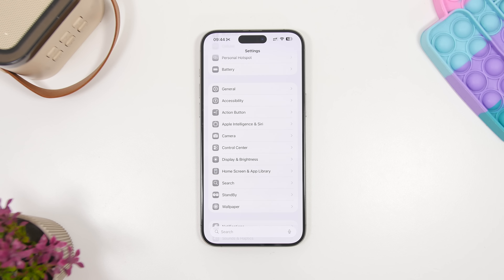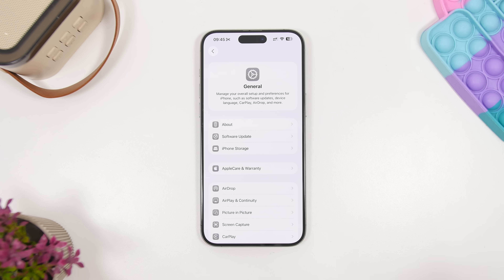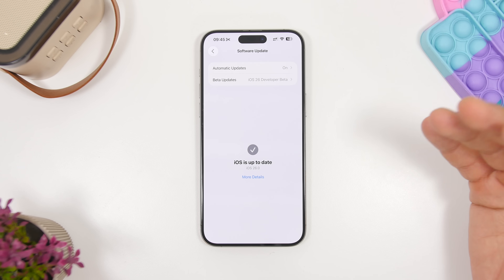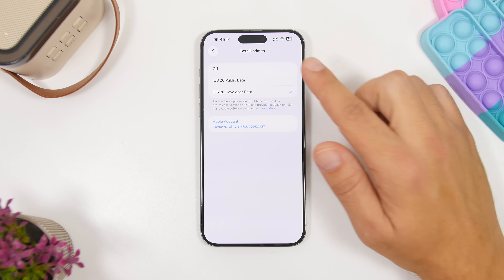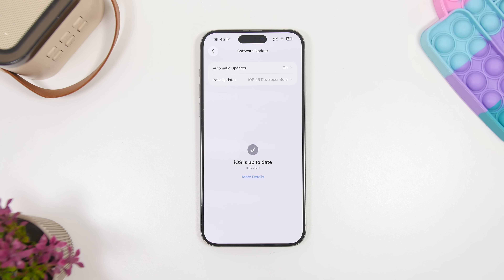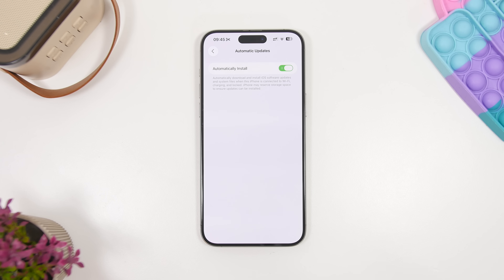A ton of people have updated to the betas of iOS 26, so you need to make sure your updates are set up the right way. Head to Settings, go under Software Update. If you've been on any of the iOS 26 betas and no longer want to continue installing betas — since iOS 26.1 will be going into beta soon — go ahead and turn them off completely. If you've already updated to iOS 26 RC or the final release, make sure automatic updates are enabled so you get smaller updates Apple releases automatically without having to do it manually.